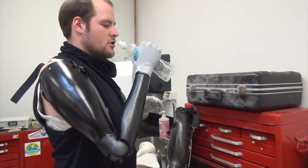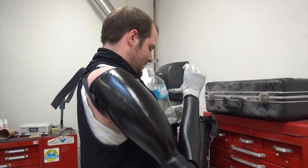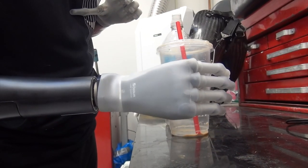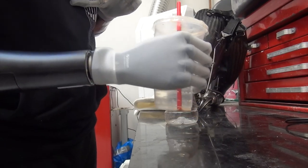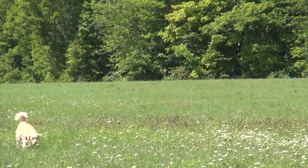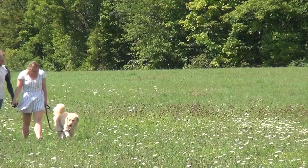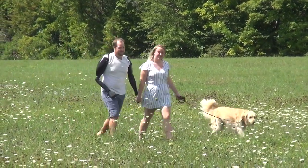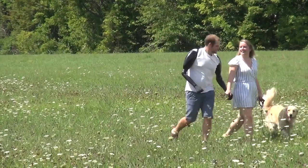Learning how to use them has been a process. But after months of practice and therapy, Elijah can now perform the most delicate of tasks — things he hasn't been able to do since his accident — like holding his girlfriend Felicia's hand while walking their dog Tilly, named in honour of Sunnybrook's Ross Tilly Burn Centre.